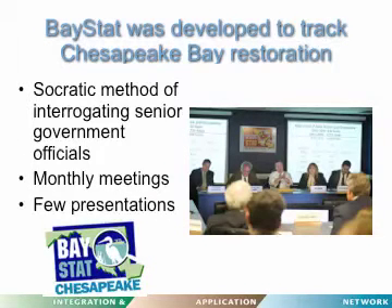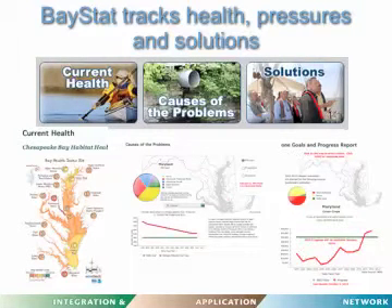This is a governance model we're using in Maryland where report cards are presented to the governor and his staff monthly. Using the Socratic method in an interactive setting, you can track not just ecosystem health but the causes of problems and solutions. This has been a real boon for implementing management actions more effectively — in this case sewage upgrades and cover crops for agricultural runoff — and in the last few years BayHealth has actually improved.